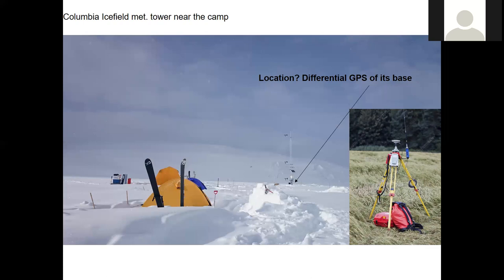We never did find it, and it's still up there, probably buried under a lot of ice. Because this part of the ice field is actually accumulating — we're used to glaciers melting, but the outlet glaciers are melting while we still have accumulation zones up high on the ice fields.